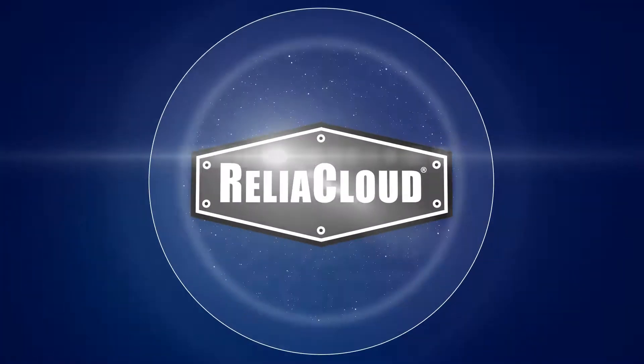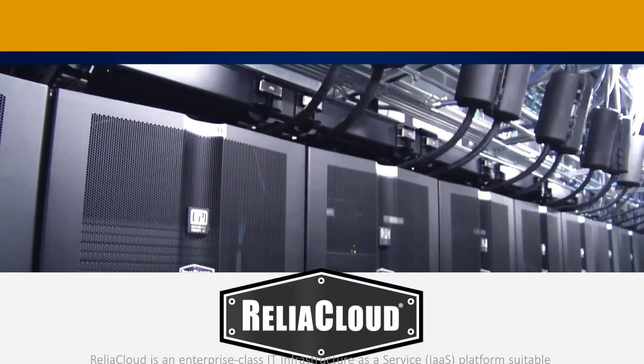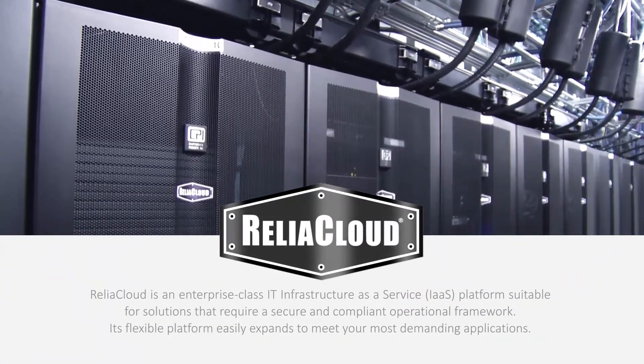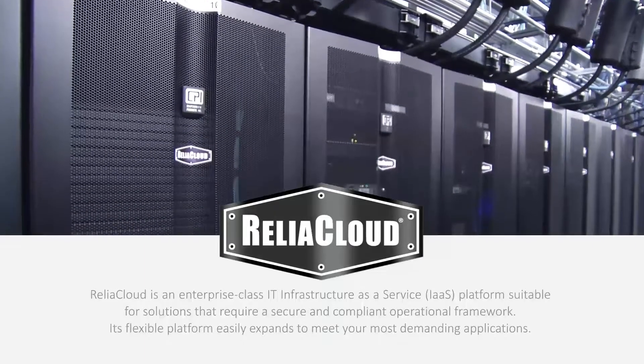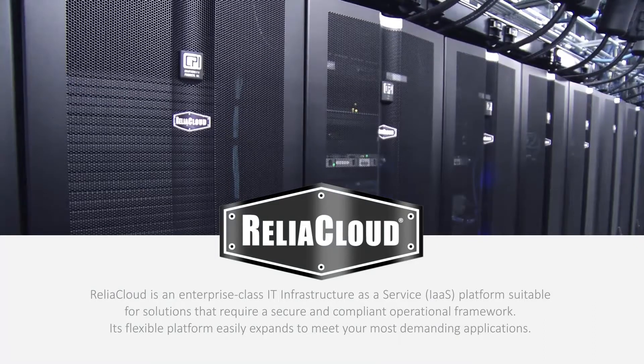ReliaCloud from One Neck IT Solutions does all this and much more. ReliaCloud is an enterprise-class IT infrastructure as a service platform suitable for solutions that require a secure and compliant operational framework.